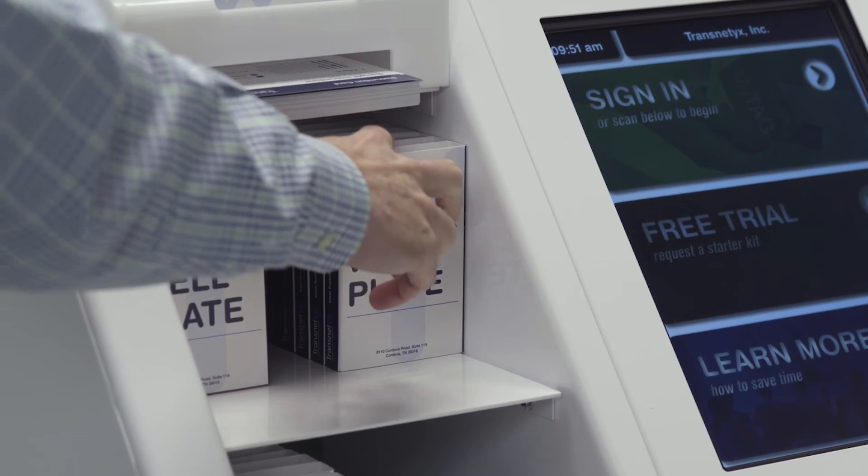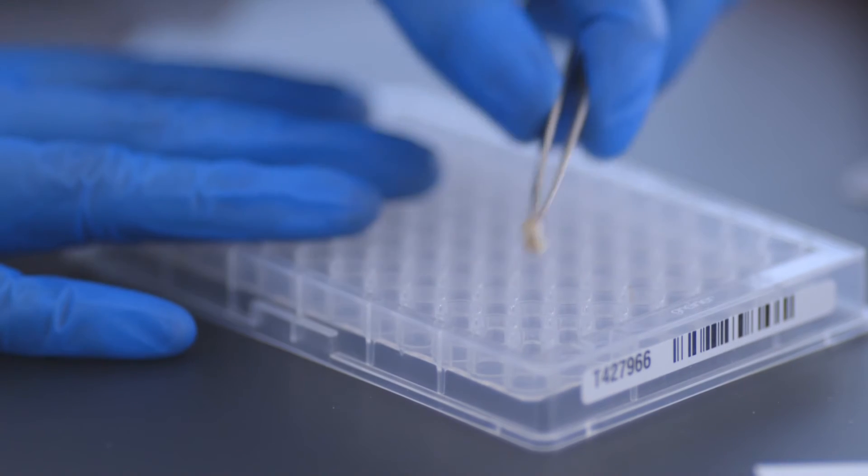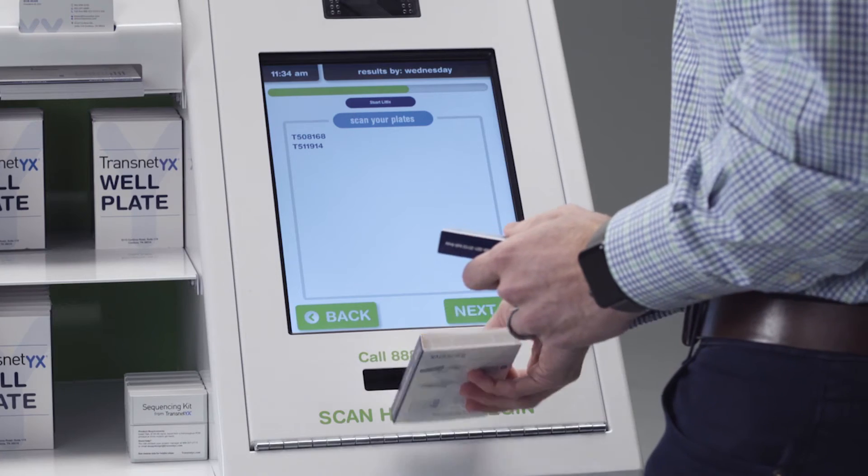The TAG Center is easy to use. Simply grab a Transnetics well plate and map. Collect your tissue into the provided well plates. Drop your well plate.